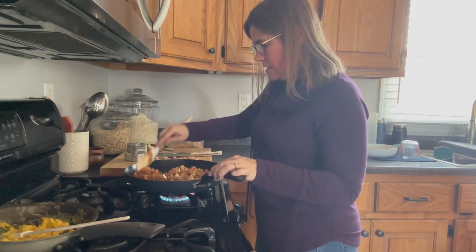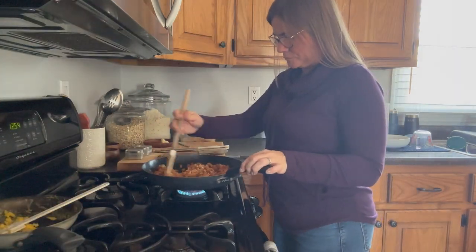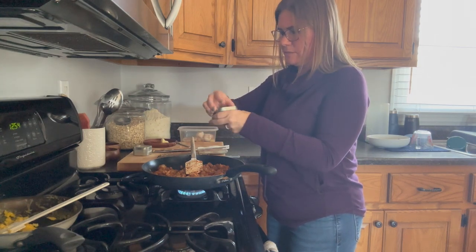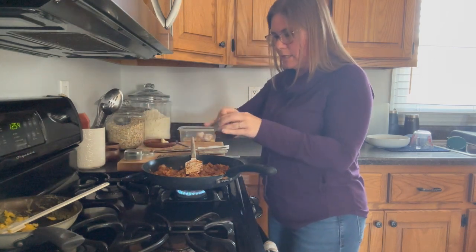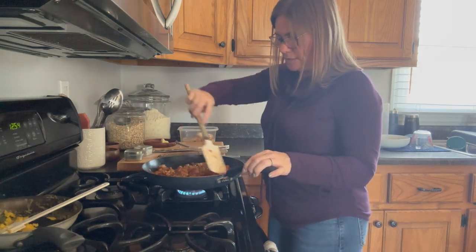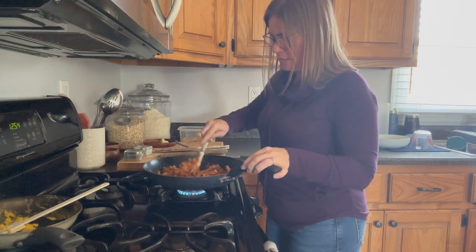I love these burritos to be crisped up on a skillet — there's just something about it. If you use a watery barbecue sauce or put a whole ton in, you'll want to cook it down until it's really not drippy so that you don't make your burritos soggy.